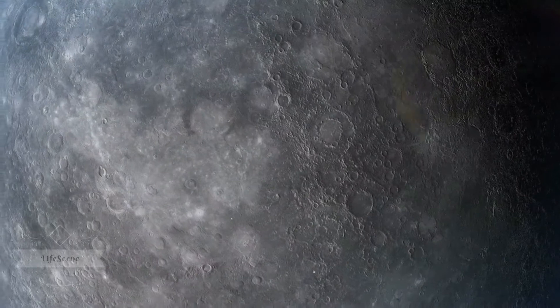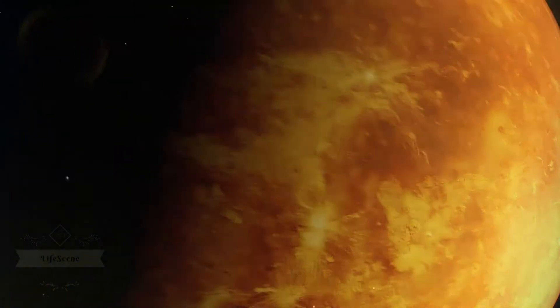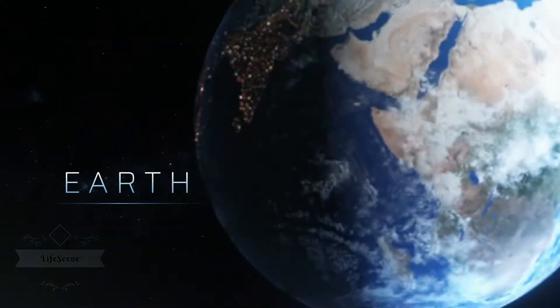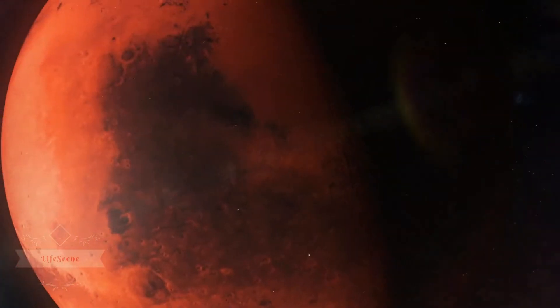The inner rocky planets are Mercury, Venus, Earth, and Mars.